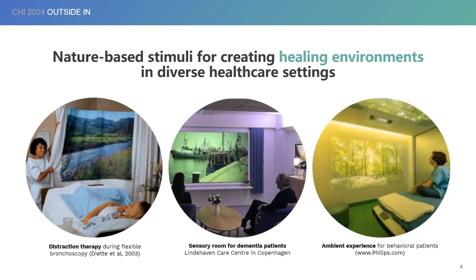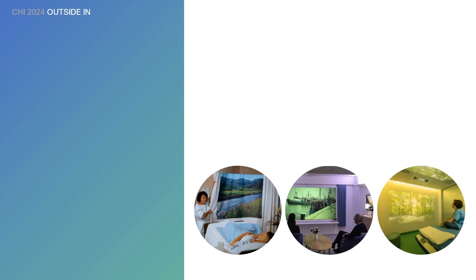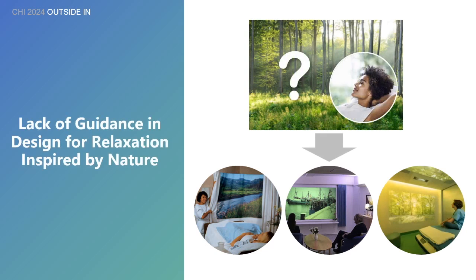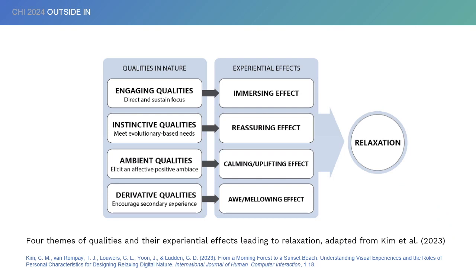One of the ways to creating a healing environment is using nature stimuli, which has shown positive effects on health outcomes of patients and have been applied to various healthcare settings thanks to digital technologies. While the potential of digital nature has emerged, there is still a knowledge gap in how nature experiences bring relaxation and how designers can purposefully adopt nature-based stimuli that are most suitable for the context. Our recent study proposed a framework that distinguished four types of qualities in nature and explained how they lead to relaxation through distinctive effects.